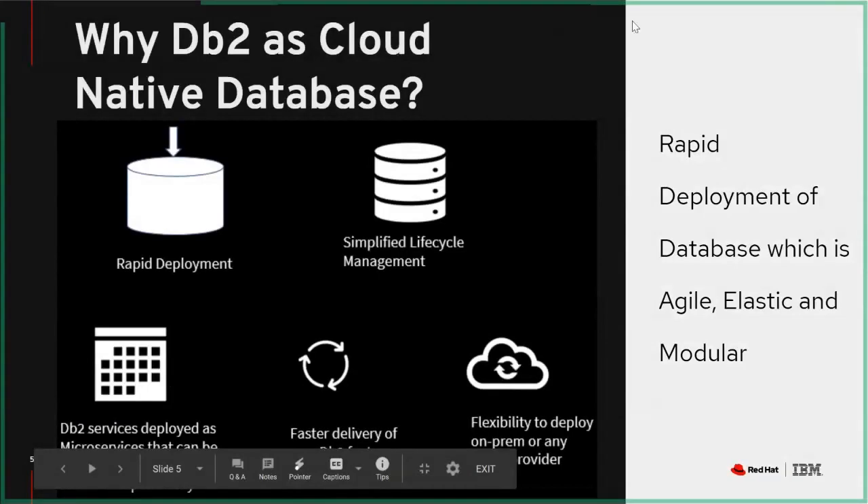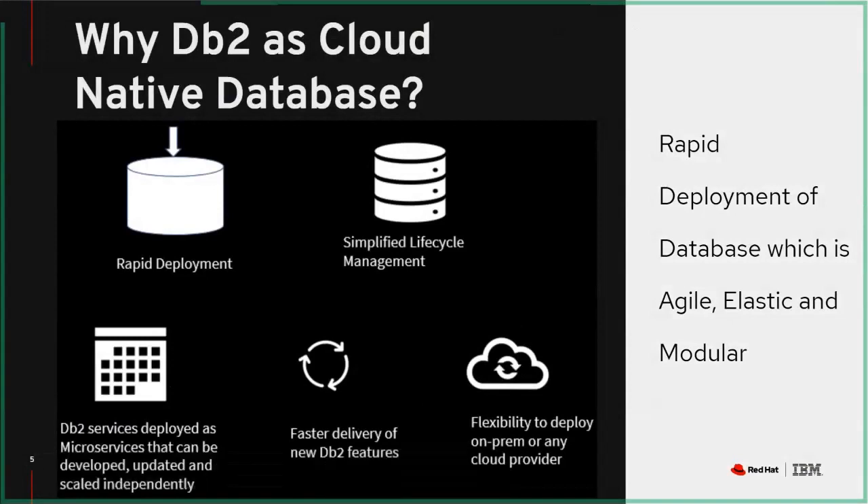Why is DB2 as a cloud-native database important? First, we have the ability to do very rapid deployment. If you're familiar with OpenShift and the OpenShift operator, you're able to deploy applications much faster. With a DB2 operator, you're able to do a very quick deployment to a worker node. You have simplified lifecycle management so that in day-two operations, as new application versions come out, they can be automatically updated — a much easier update process, which gives you faster delivery of new features. DB2 services can be deployed as microservices, and these day-two operations can be spun up, updated, and scaled independently.